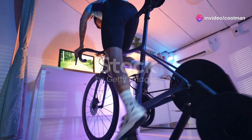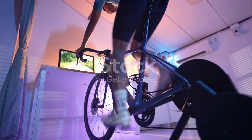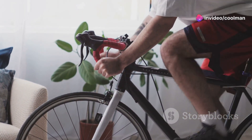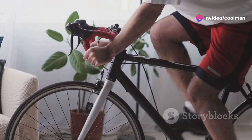As you pedal, you're not just working out, you're also reducing your carbon footprint. This innovative approach to exercise ensures that you stay motivated and engaged. Plus, the sense of accomplishment you get from generating your own power is unparalleled.